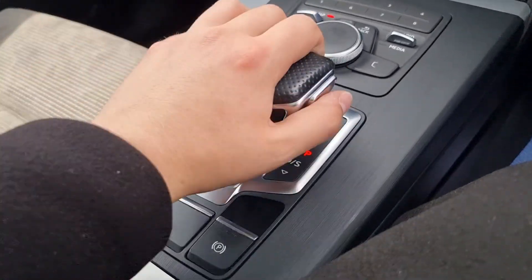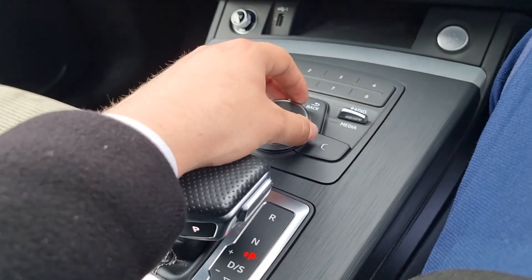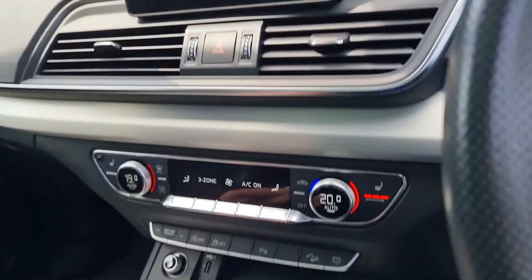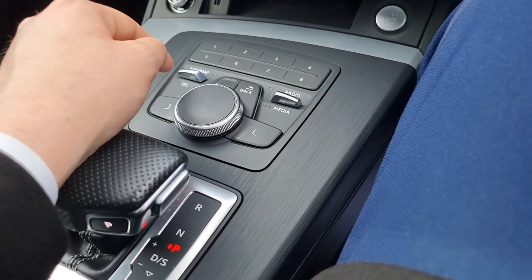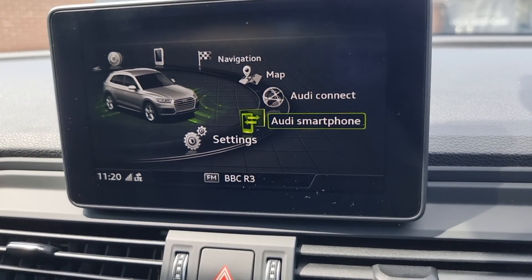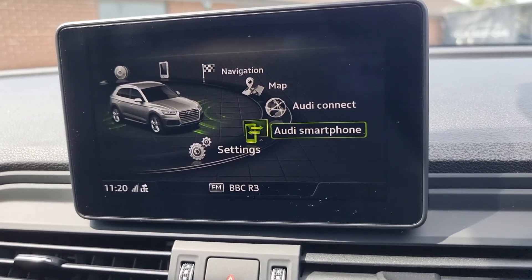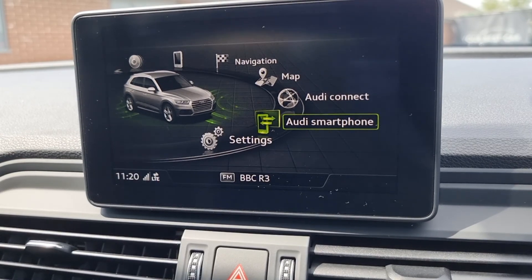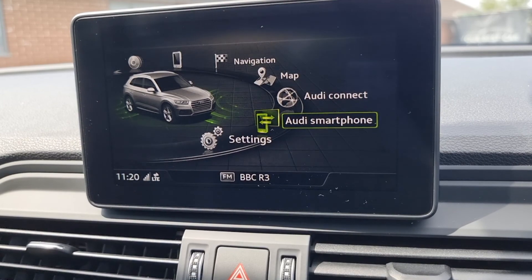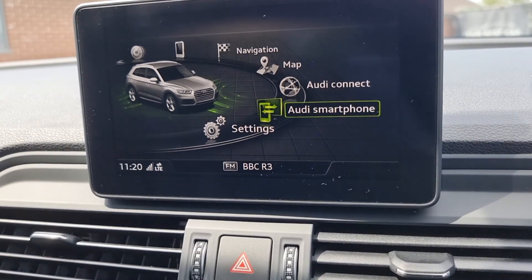There's a nice comfortable gear selector here which you can rest your hand on, and you can control the dial and use the quick-fire buttons to go through map, radio, media, and telephone. This car also has Audi smartphone connection, so you can have Apple CarPlay and Android Auto. If you're not a fan of the Audi sat nav, you can of course use Google Maps, Spotify on the screen, and even have text messages displayed and read out to you.